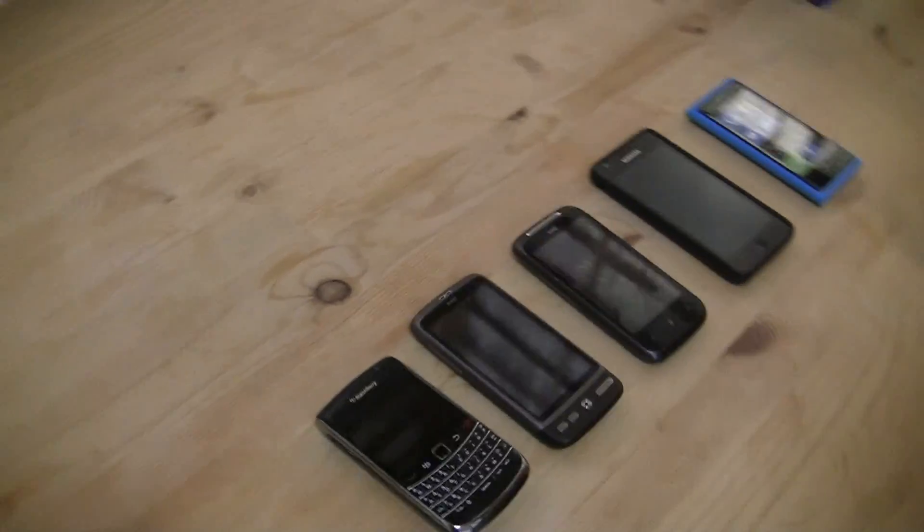Hey guys, Sascha from netbooknews.com. I finally got a new phone and I also arranged the previous phones that I had in the last, I would say, two years.